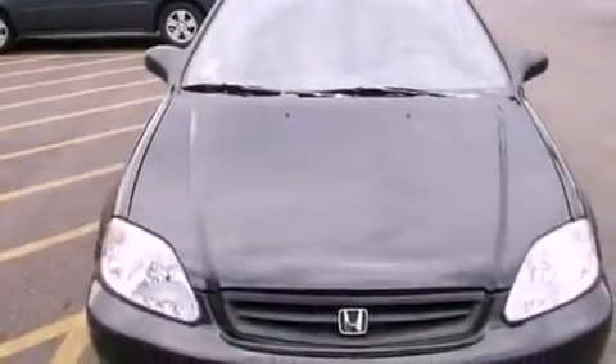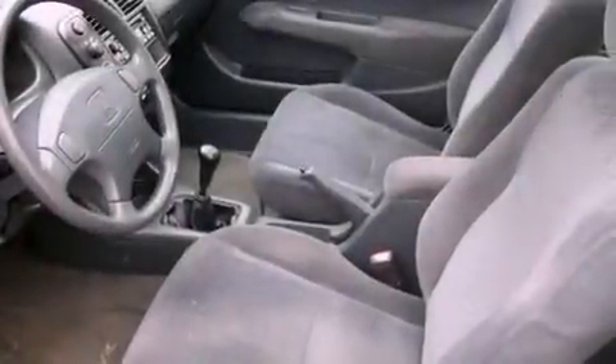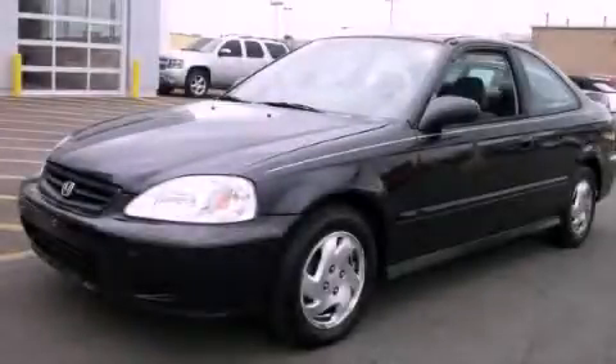With an EPA estimated rating of 35 miles per gallon on the highway, this vehicle is clearly a fuel-efficient choice. This automobile won't last long at this price. Call and arrange a test drive now.